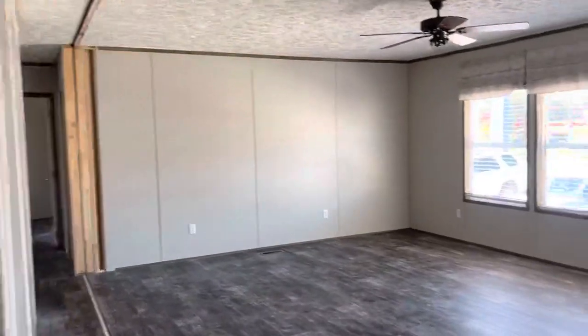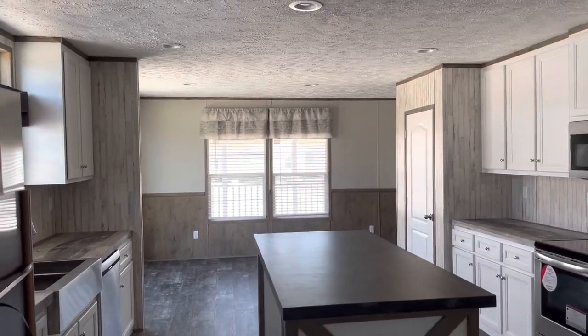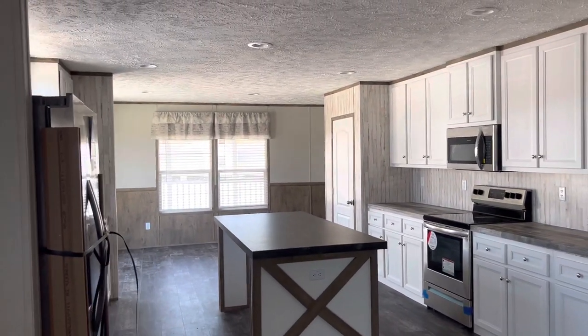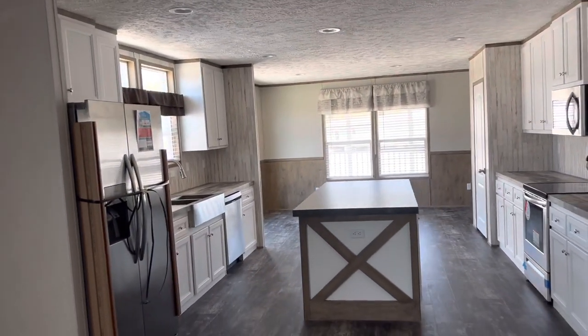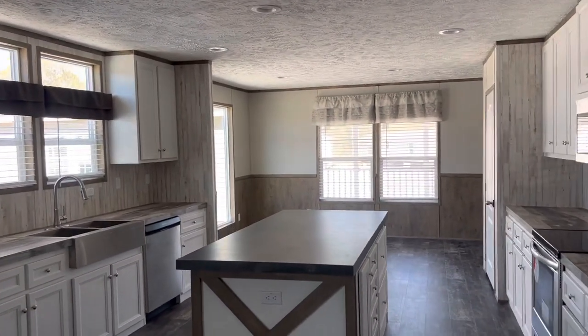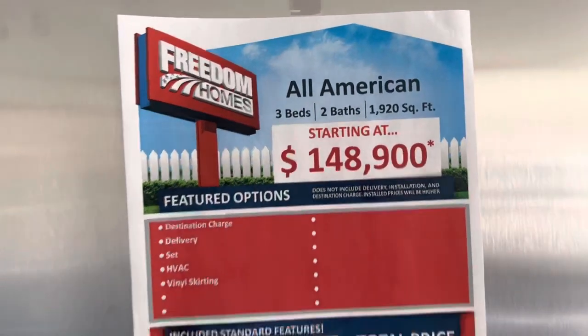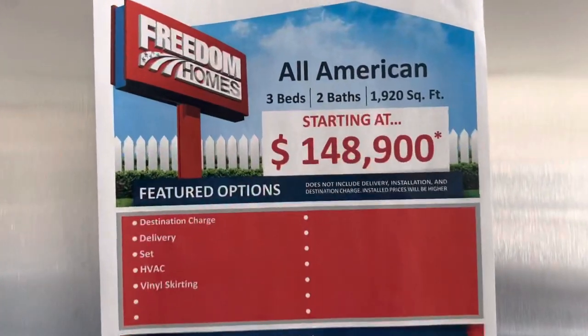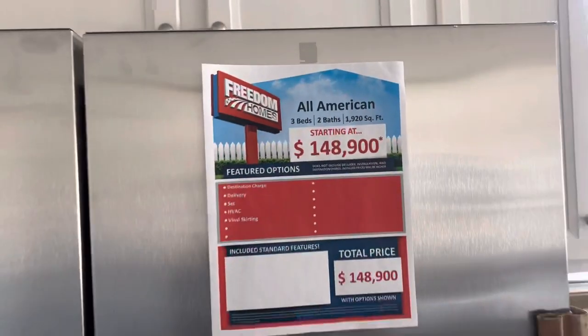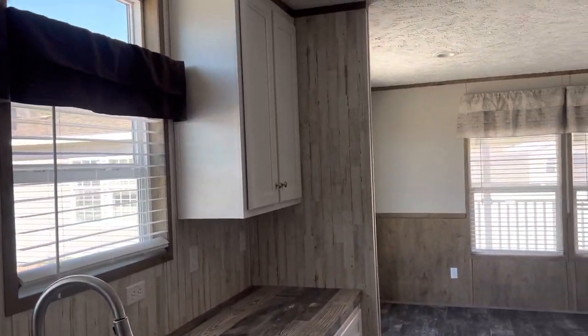This is a huge home — 1900 square feet for $148,000. It looks real good in here. This is my favorite one I've toured on my channel — well, maybe second or third, but it looks good. So if y'all like this home, give it a thumbs up, like, comment, and subscribe for more tours on my channel. Y'all contact Freedom Homes if you like this particular house — it's located in Opelika, Alabama.